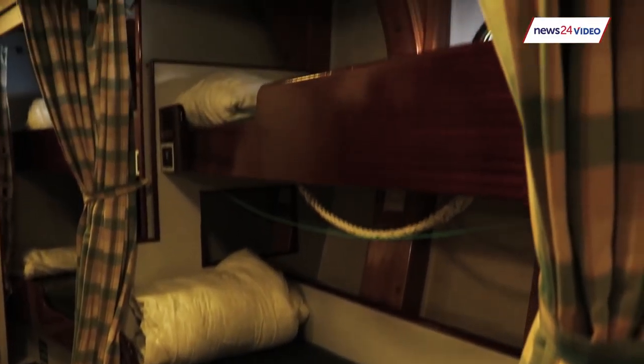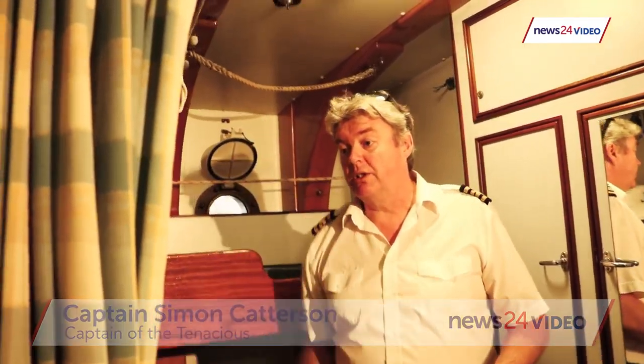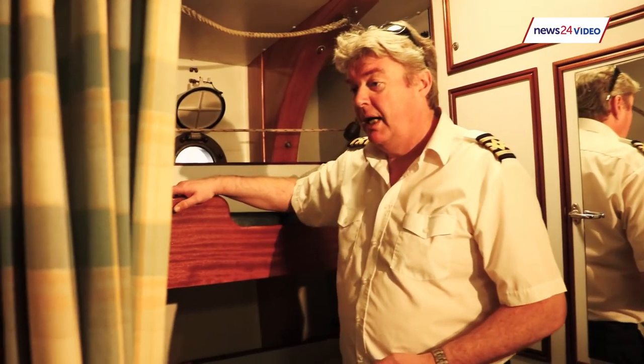You get a bunk, and this one is set up for more disabled people because we've got a hoist that can go on the track here and a mechanism that can lift the bunk up out of the way.